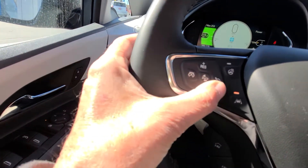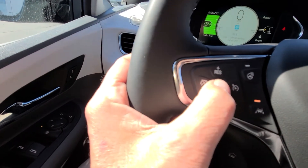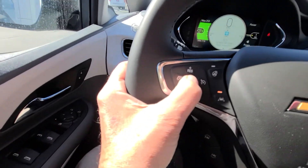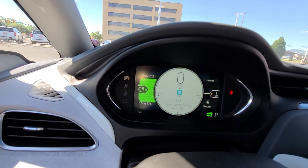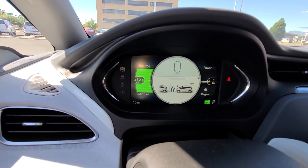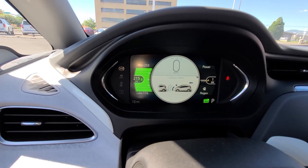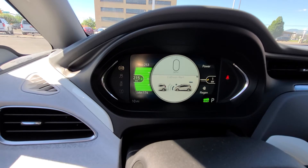On the steering wheel, you have your cruise control. This middle button — I'm going to show you on screen — it allows you to adjust how you want the car to identify if you are getting too close to another vehicle.